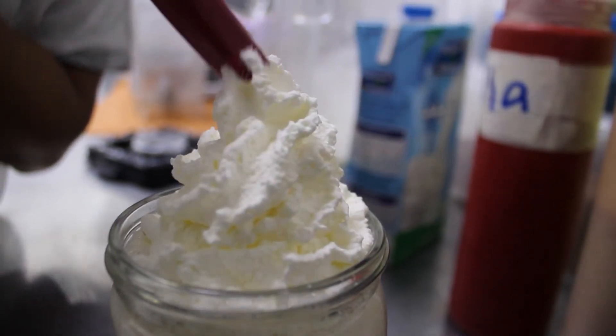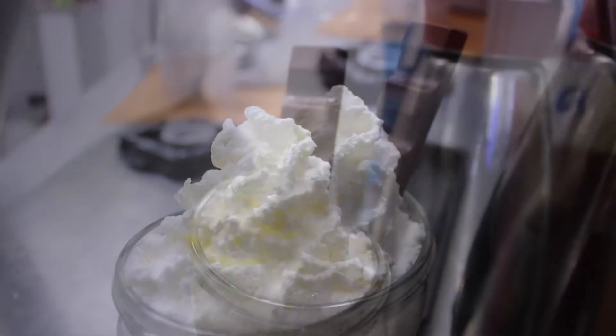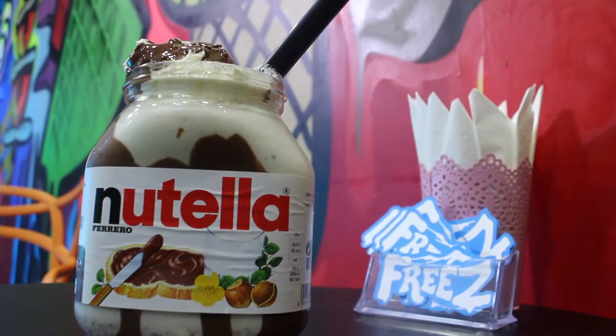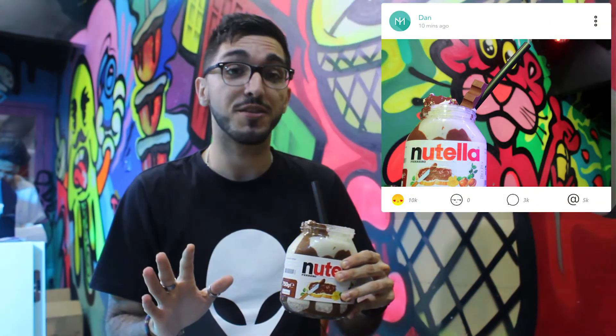Other than bringing back all those childhood Kinder memories, this milkshake is packed with bits of Kinder and ice cream, making it the most tempting blend of chocolate and cream. This moment is me being transported to chocolate heaven. I wish I had known about this drink in my childhood years.